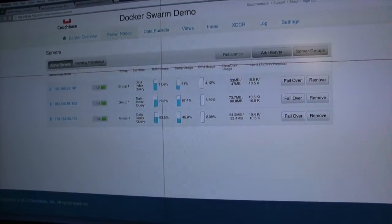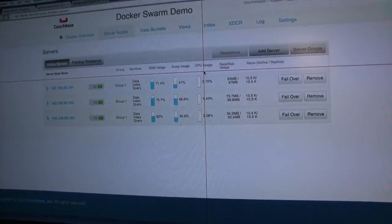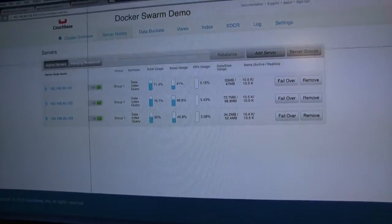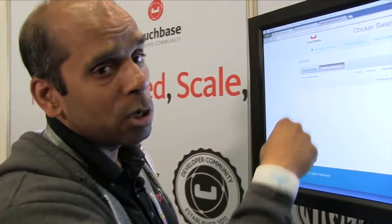The Couchbase web console also gives you the RAM usage, swap usage, and CPU usage — all the simple features you typically need for a database. If I look at pending rebalance and I want to scale up this cluster, I'll add another Docker Swarm cluster node and say scale up my cluster, simply adding that Couchbase node running on Docker Swarm. A new server shows up and then you just rebalance. It's a two-step process: first add a physical Couchbase node to the cluster, then rebalance so that the data in the cluster is redistributed.